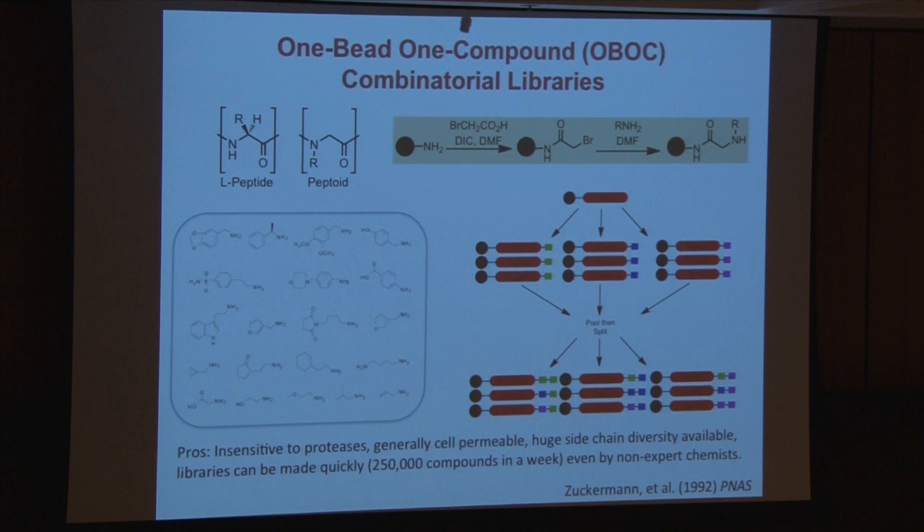Just to make sure we're all on the same page, let me introduce you to split and pool synthesis in the context of peptoids — these peptide-like N-alkylated glycine oligomers. This is absolutely simple chemistry. You just basically acylate an amine-containing bead with bromoacetic acid, then bump off the bromide with an amine, and there you go. Repeat as necessary. This works really well.